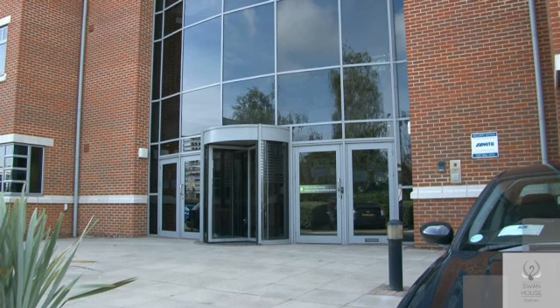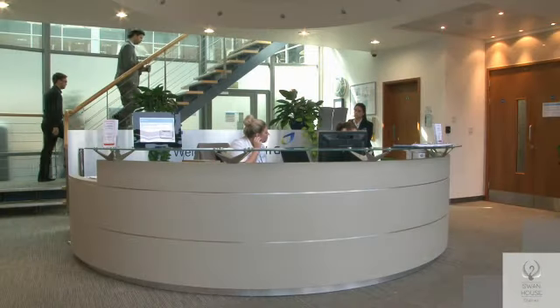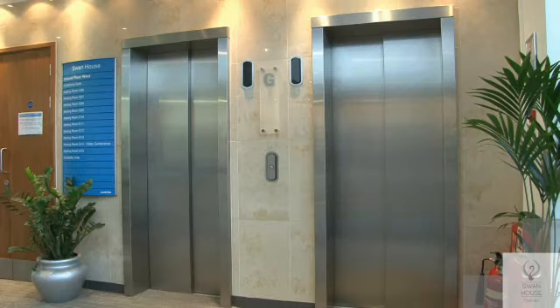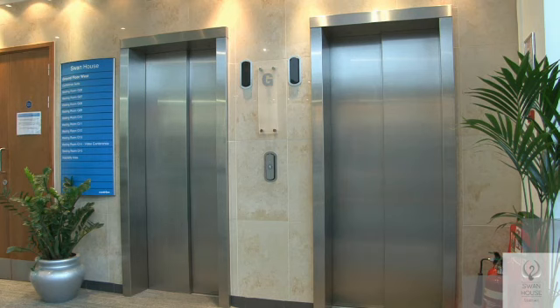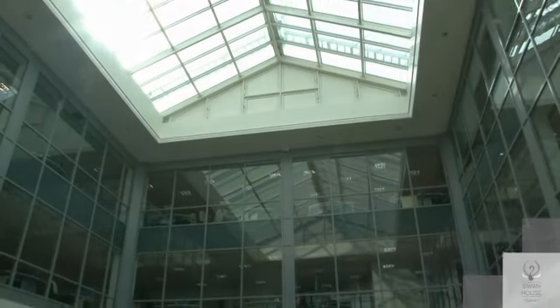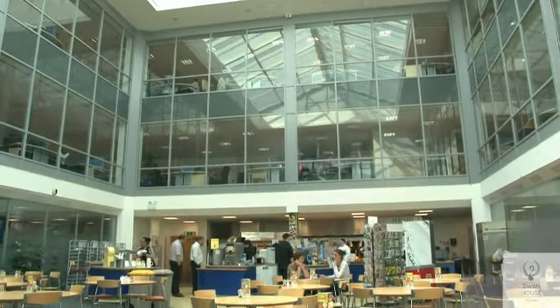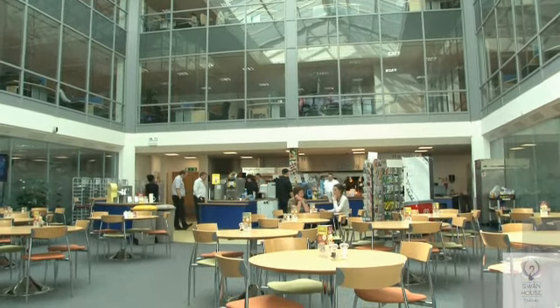Entry to the building is via this double-height gallery reception area. To the right of the reception there are two eight-person passenger lifts. The core of the building is arranged around the central atrium which houses the catering facility and internal dining area.